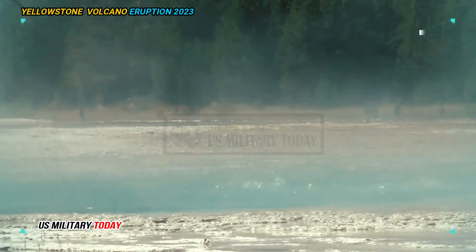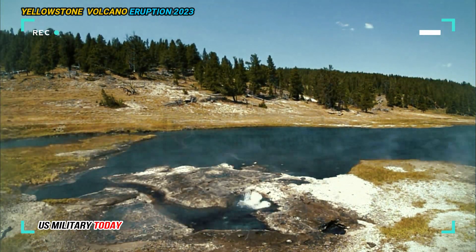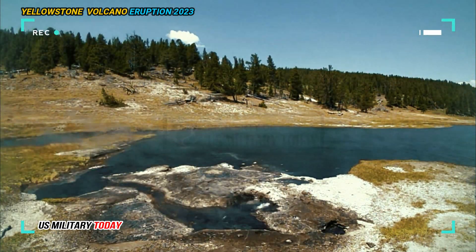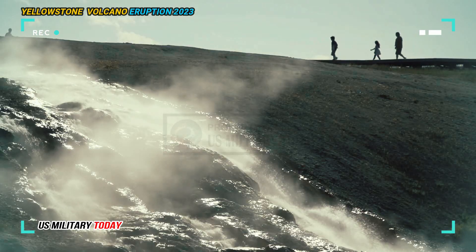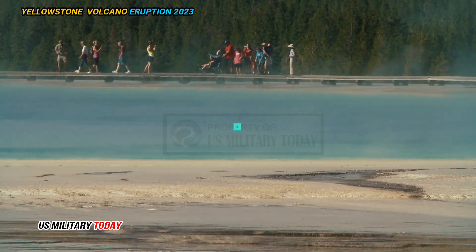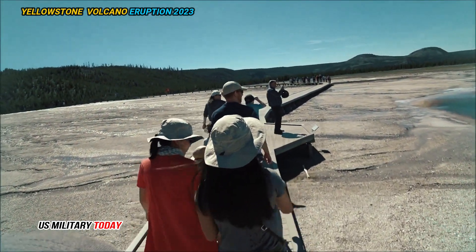Meanwhile, some steam explosions can rarely be quite large, but small ones occur every few years in Yellowstone National Park. We can't say for certain when it will next erupt, but there's no indication of it erupting anytime soon. The most recent studies suggest that the magma chamber is only about 20% molten, and it would take a while for the reservoir to be remelted to a point where it could support a major eruption.